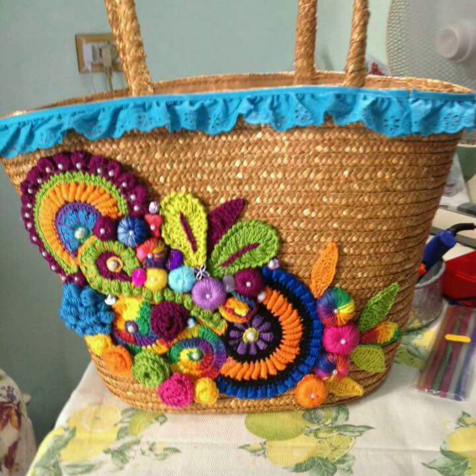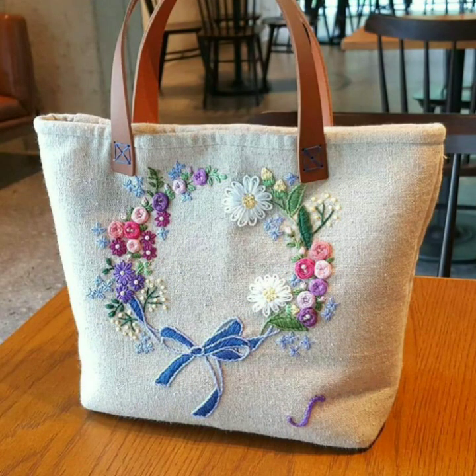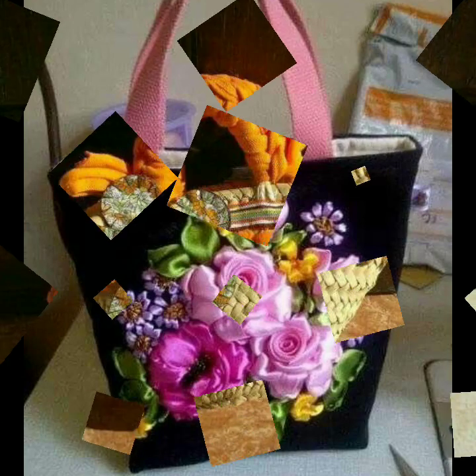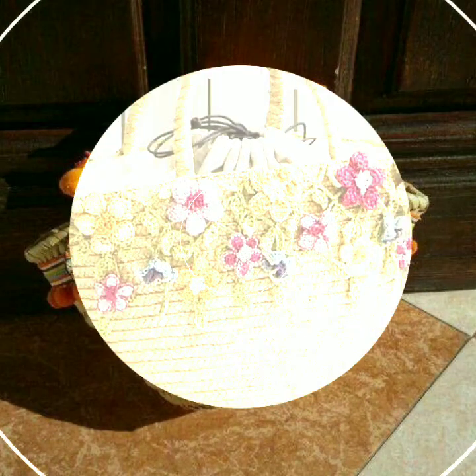Fabulous unique new best collections — fancy handbag designs and embroidered handbag designs, modern and attractive with more than hundreds of new designs. Unique new best fancy handbag designs with shoulder bag designs on my channel.